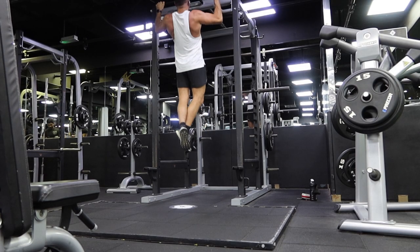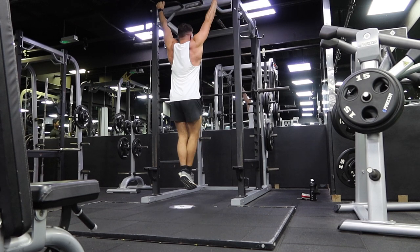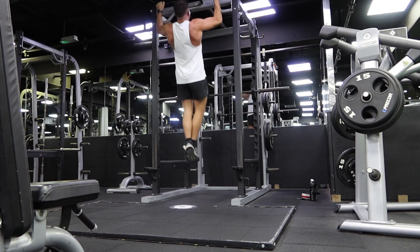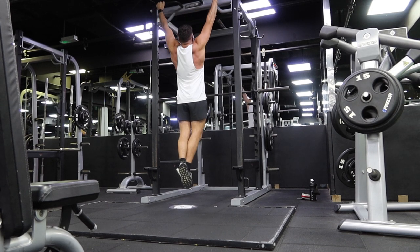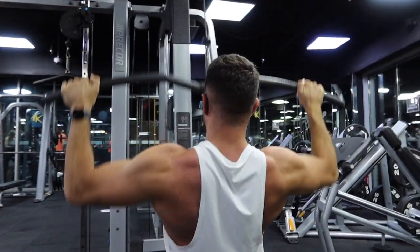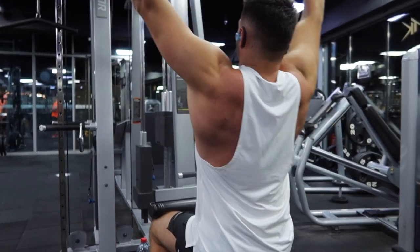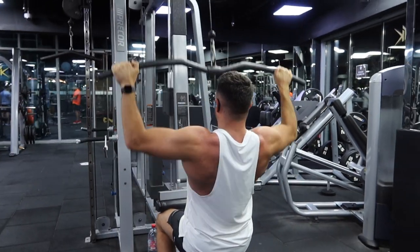I'm going to talk you through today's workout. We started off with pull-ups - just a couple of sets to get the back warmed up. Pretty much just did four sets till failure - this is my last set, I think I only managed about seven. From pull-ups we went into the lat pull-down, just to really tire out the lats.